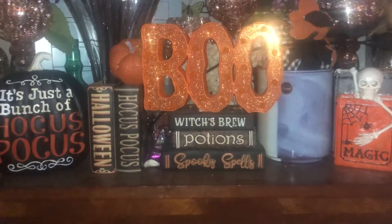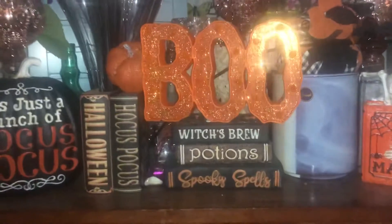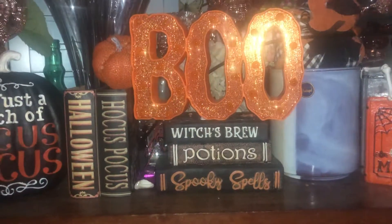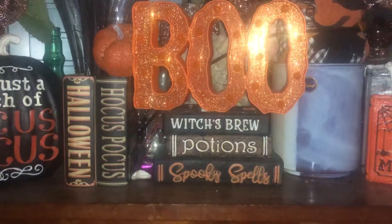Hey guys, how are you all doing? I wanted to show you my Halloween decor so I can go ahead and put it up. I'm very anxious to get my Christmas stuff up, and I've been wanting to show you all this.